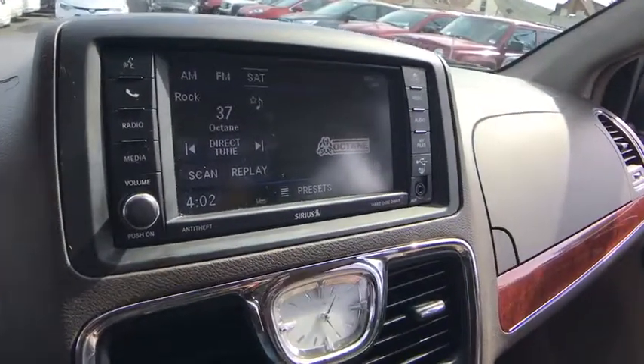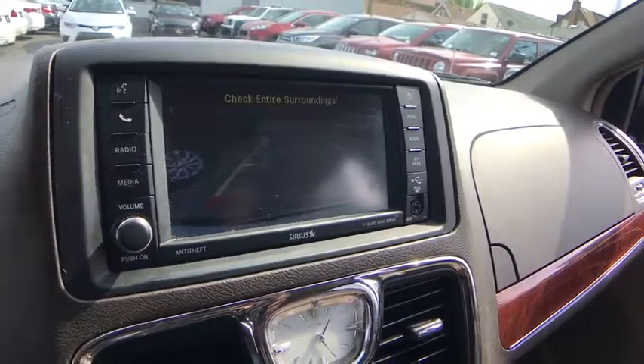Four-wheel disc brakes, floor mats, aluminum wheels. Come see the car for yourself.